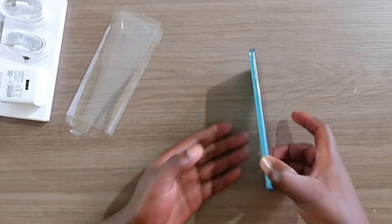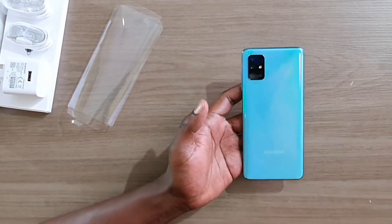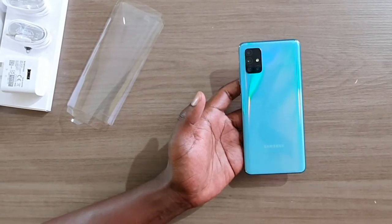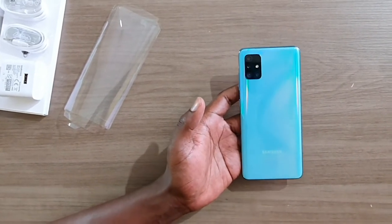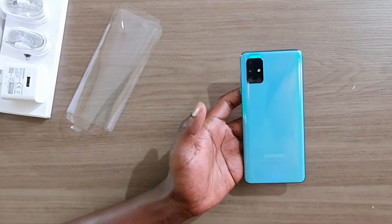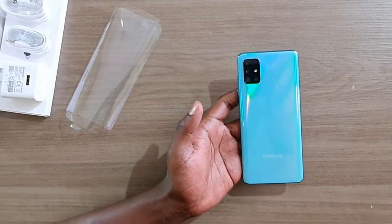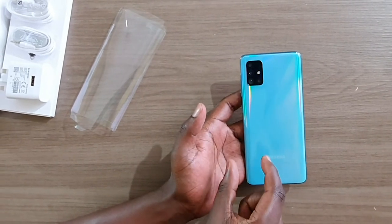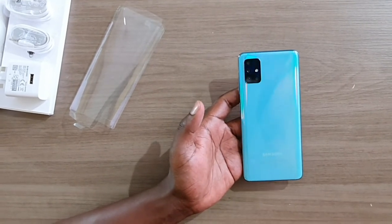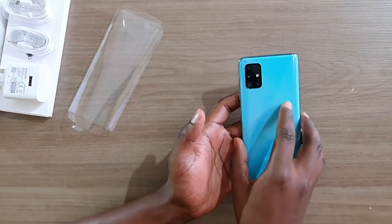I also like the design at the back — it carries a four-camera setup. This is the new camera design for 2020. Huawei is going to get it, the Samsung Galaxy S11 — or S20 as it's rumored to be called — is going to get it, and all the major phones for 2020 are going to carry this camera layout. So you'd better start falling in love with it on the Samsung Galaxy A51.